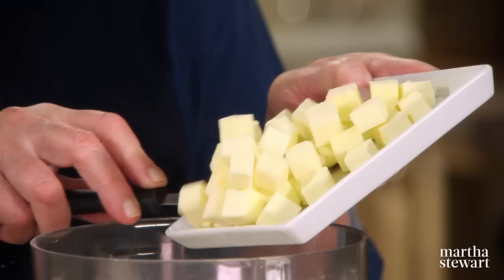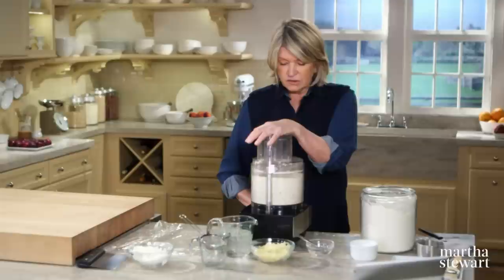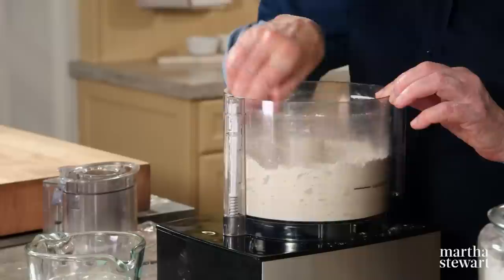Then add your butter — one and a half sticks of butter — and I'll cut this in by pulsing. I just want to break the butter up into sort of oatmeal-size pieces, but you can still see the butter.